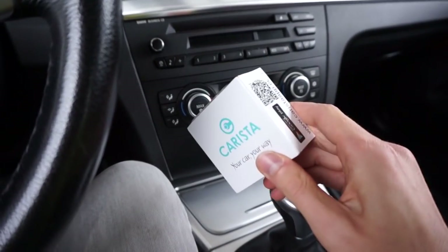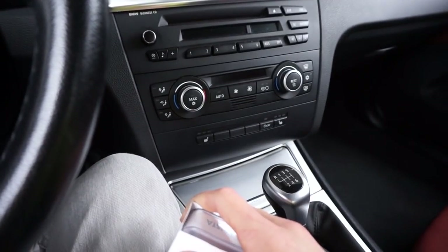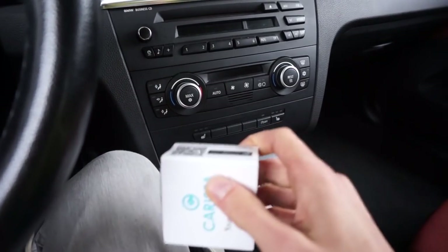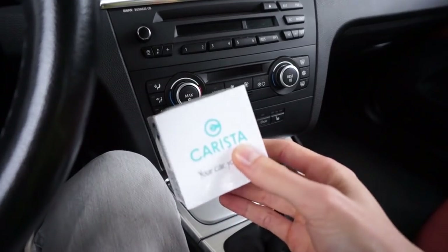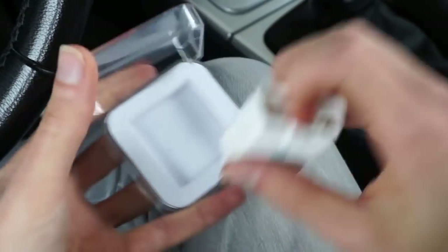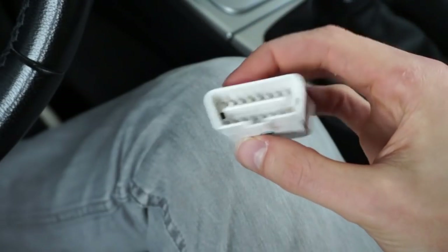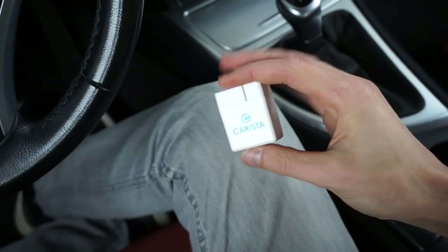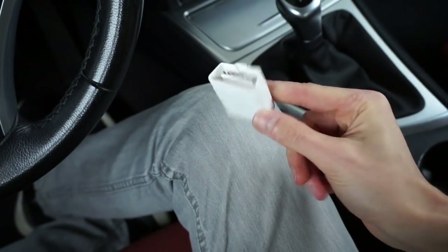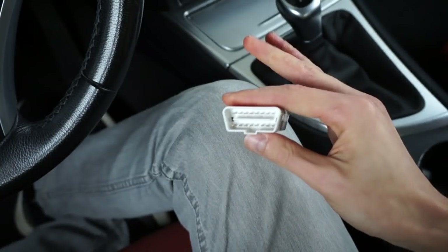You don't have to use this interface with the Carista app because you can use a generic ELM327 Wi-Fi interface if you are not afraid to use a cheap Chinese interface in your car. This device is so elegant that I had to change my background music to fit the mood. As you can see it's very small and light, compact and clean design, and you want to use it for diagnostic and coding in your car.